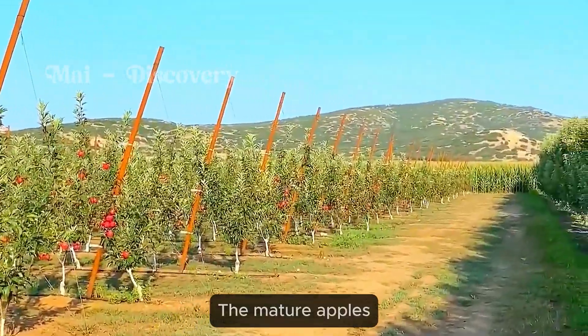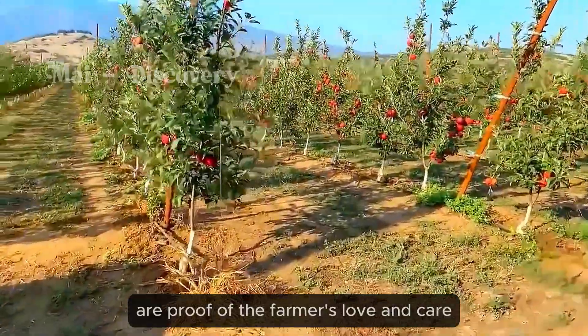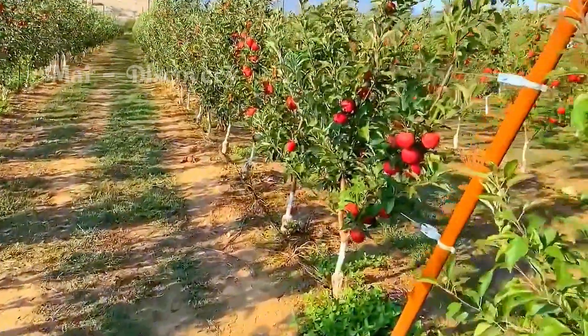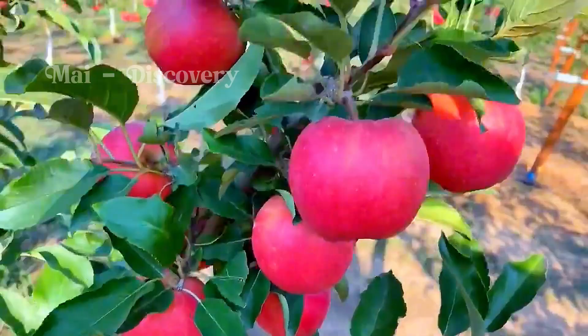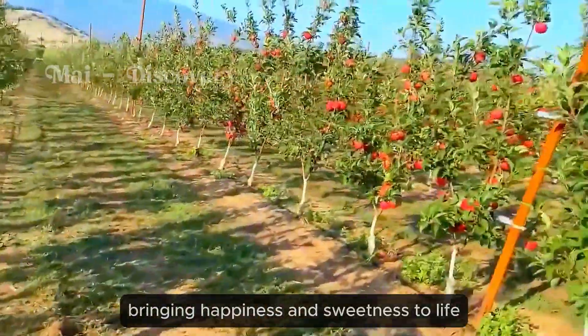The mature apples, plump and juicy, like sparkling ruby gems, are proof of the farmer's love and care. Each apple holds a sweet taste, bringing happiness and sweetness to life.